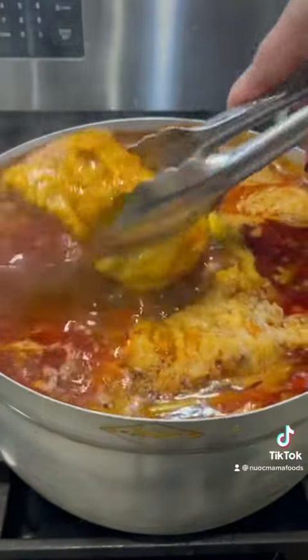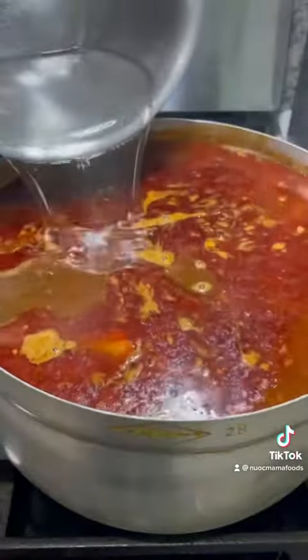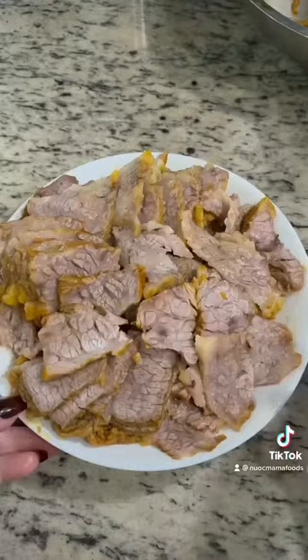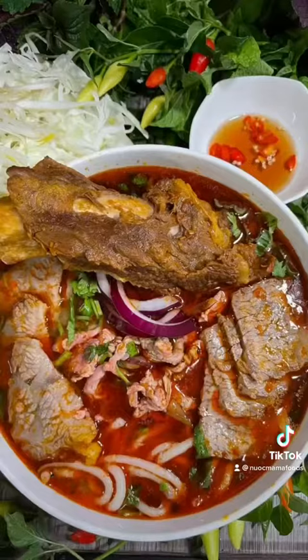Remove the brisket and continue to let it simmer until the ribs are tender. Add water if needed. Add fish sauce, taste, and adjust. Thinly slice your brisket and serve. Enjoy.